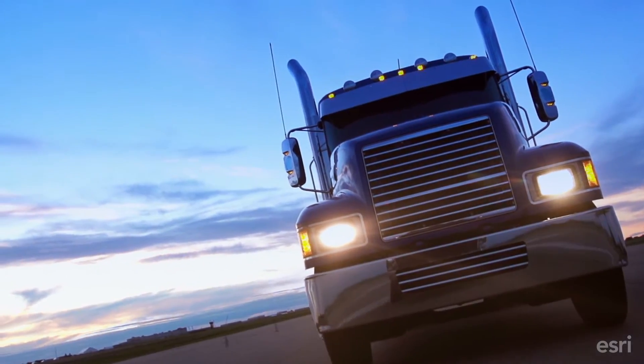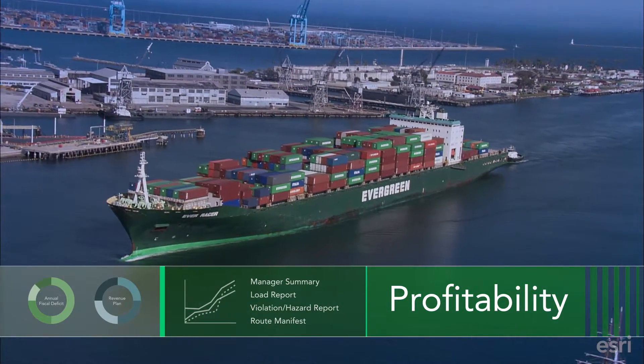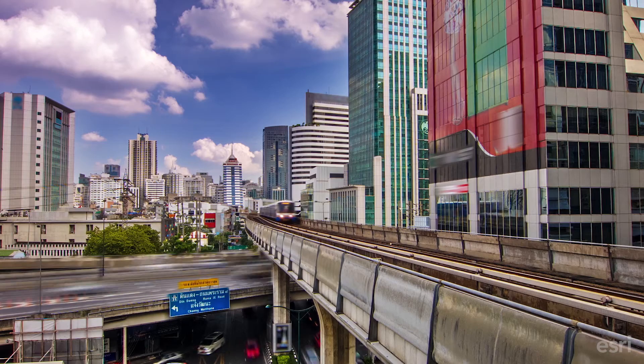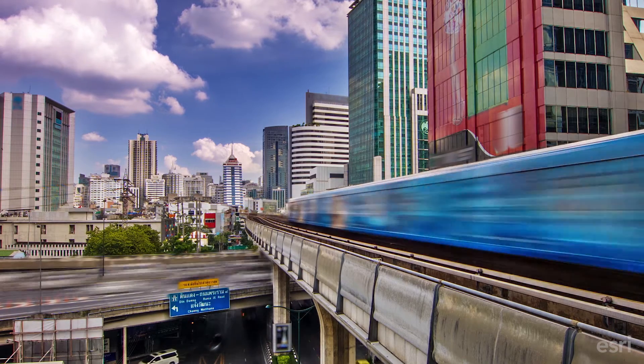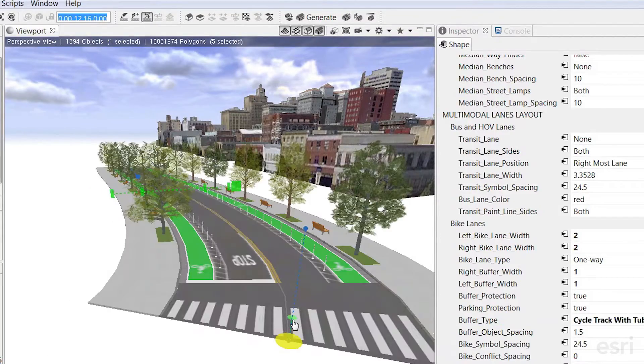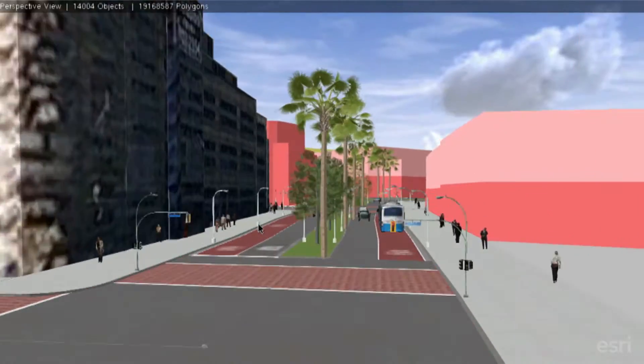Moving goods across the nation economically in good times and bad, and seeing a return on investment, can only be accomplished with GIS. As our transportation needs increase, GIS will be there to plan, manage, and grow intelligent transportation systems for you.